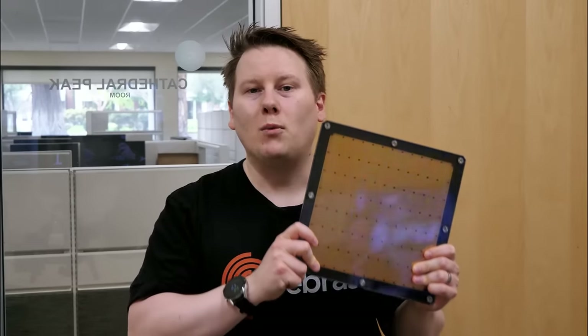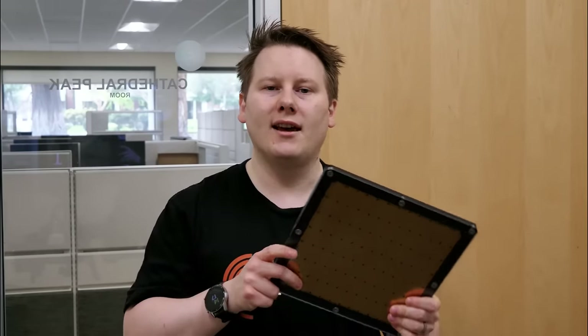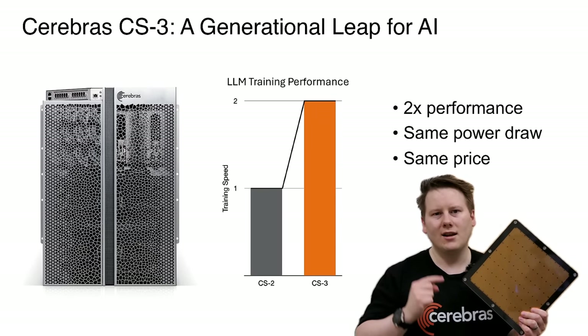So this is Wafer Scale Engine 3. One of these chips is expensive, but it's going to be the same cost as the Wafer Scale Engine 2. Cerebras say that in terms of large language model training — with the increase in cores, the increase in frequency, and all the additional improvements to the core and cache sizes — they're offering double the performance, generation on generation, for the same cost.